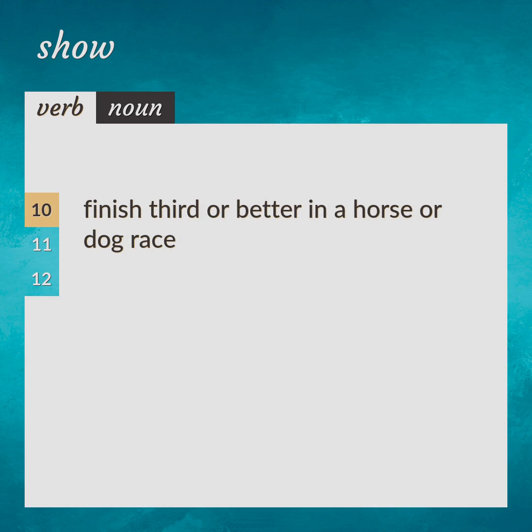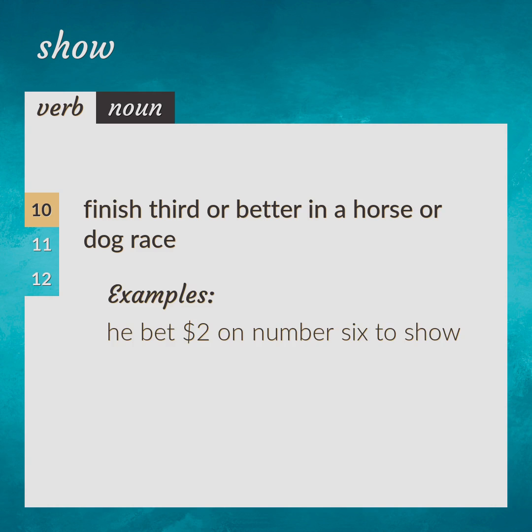Finish third or better in a horse or dog race. He bet $2 on number six to show.